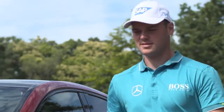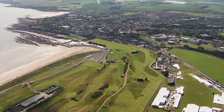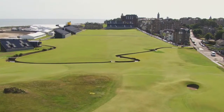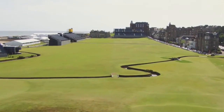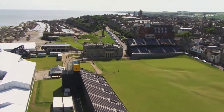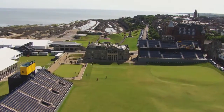The British Open is a tricky one because you need to adjust so much — wind directions, the rain, pin positions. Strategy-wise, you can only be aggressive if you know the golf course well. This year playing in St Andrews, I believe it's the golf course I know the best in the UK.